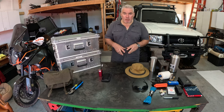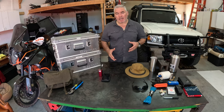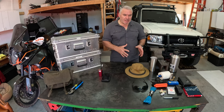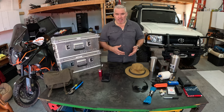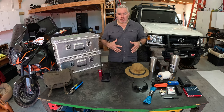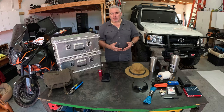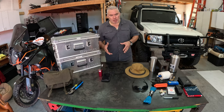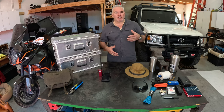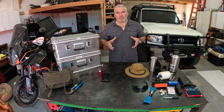Hey, welcome back to Heirloom Lessons. Today we're going to chat about the things that I like to take when I step away from civilization, where I am relying on myself for a sprained ankle or a broke-down vehicle. It's always best to make sure your vehicle is in top-notch condition, but nothing can cover all circumstances — there are potholes, sticks that can put a hole through your oil pan. A lot of things just happen.